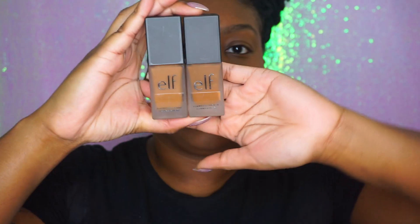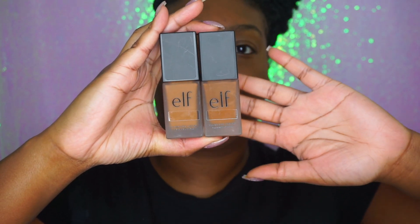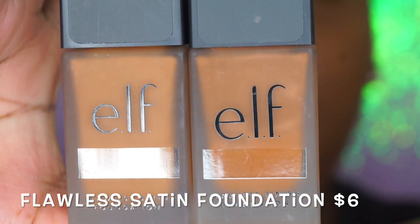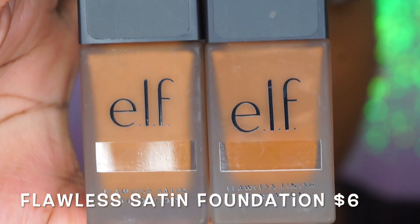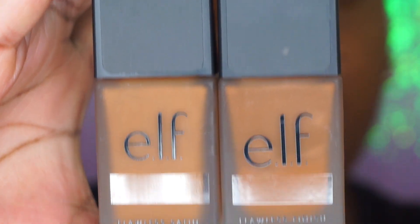I hear a lot of things about this e.l.f. foundation and they're six dollars — the foundation is six dollars! These are the foundations that are six dollars, and I'm so happy because they finally thought about us chocolate girls. These are the satin finish oil-free foundations, six dollars a jar. Target's always more expensive so you may find them cheaper elsewhere.